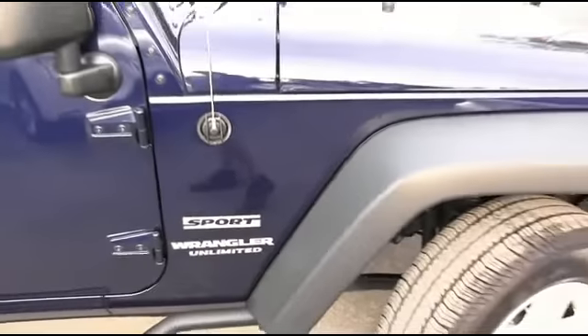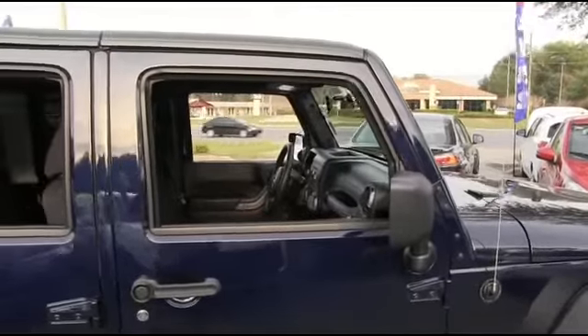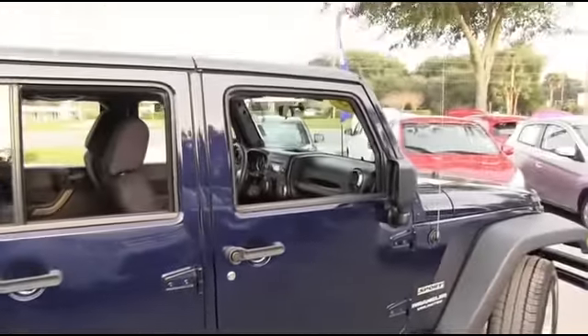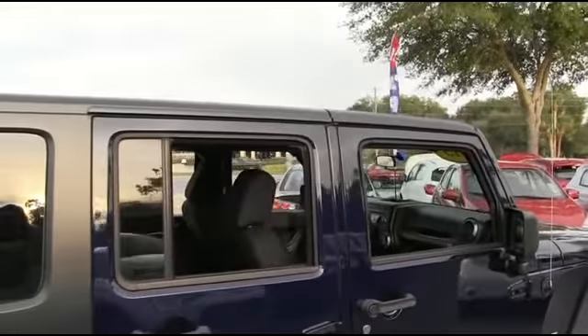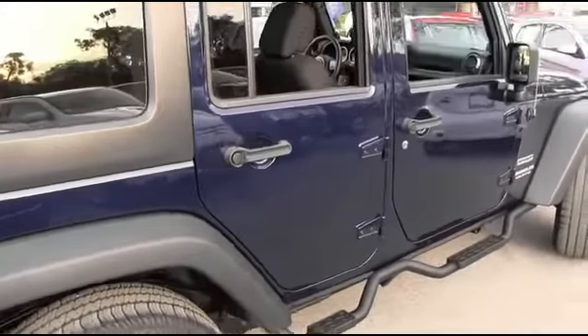You want Jeep action to the max — here you go: four-door SUV, four-wheel drive, V6 3.6 liter automatic with only 33,000 miles, local trade-in. It's a Florida Jeep — no rust. Carfax one owner. Somebody ring the bell!